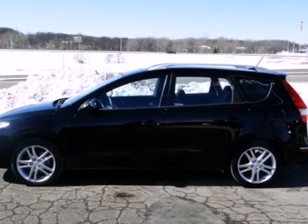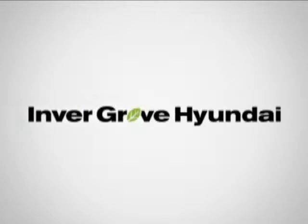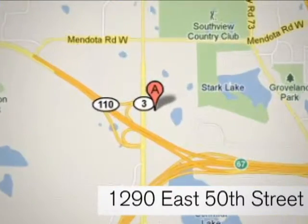Stop in today for a test drive and make this affordable Hyundai yours. At Invergrove Hyundai, experience the Invergrove Hyundai difference. We're conveniently located at 1290 East 50th Street in Invergrove Heights, Minnesota.